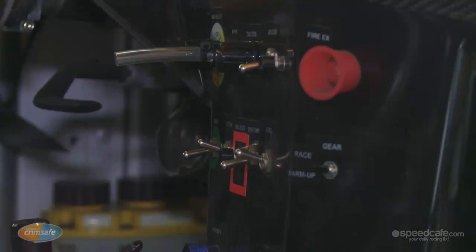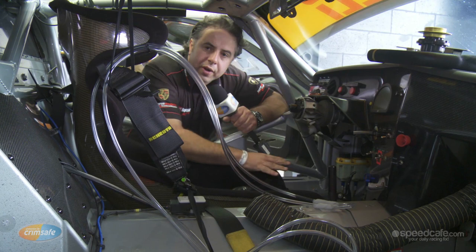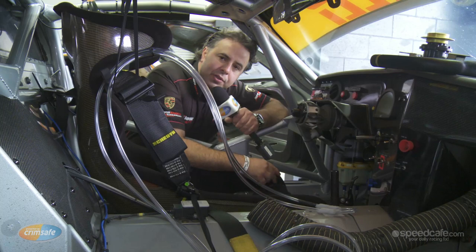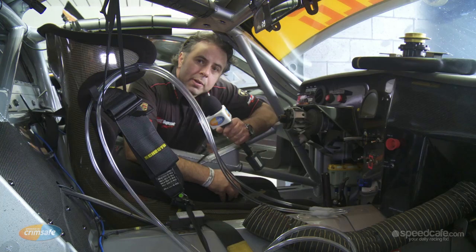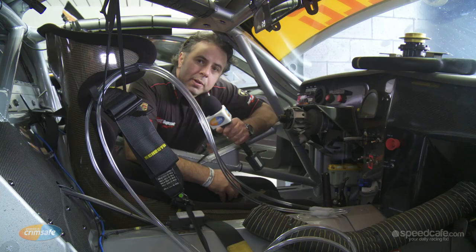This gives the amateur driver a little bit more of a chance to be competitive against the pro driver. All the cars possess a proper racing pedal box and power steering. Most cars today have electric over hydraulic power steering, so it gives the driver more endurance when it comes to driving the car over long stints. In this particular car, a German-built car has used Australian technology in the Motec dash.